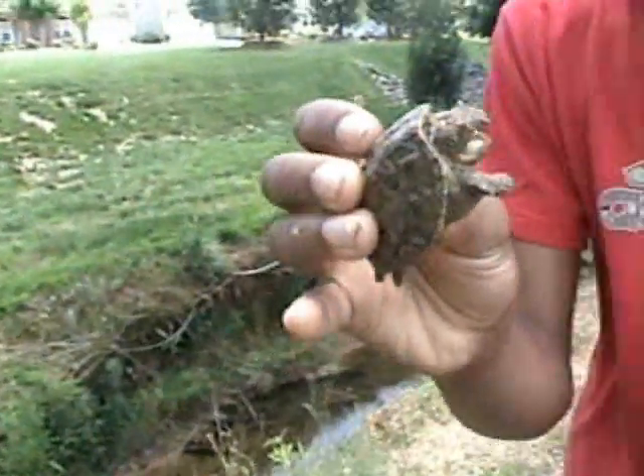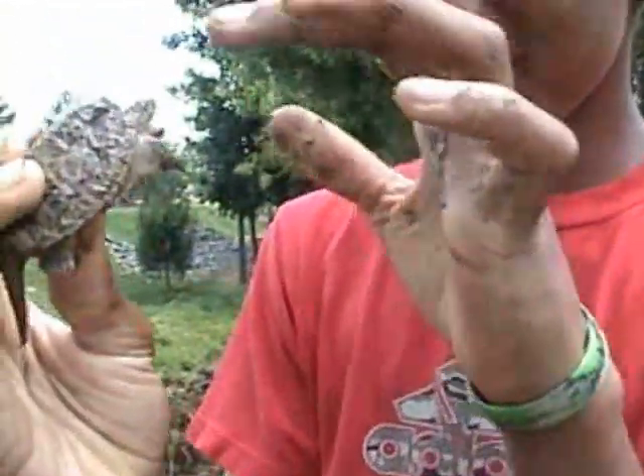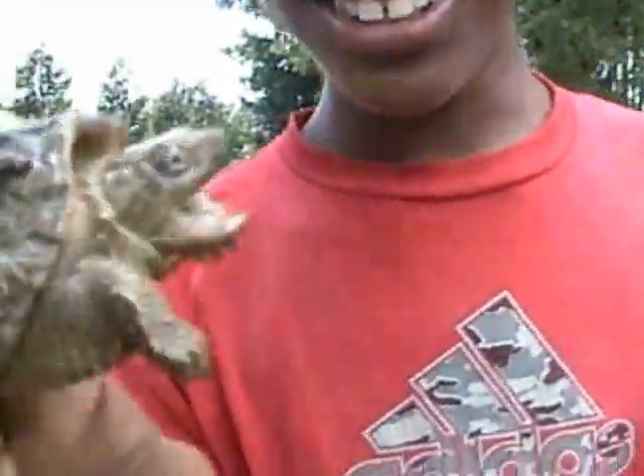Shall we just... Oh man, dude. He's attacking the camera. He's very feisty. Shall we just say Serpentina? Serpentina, like I said.